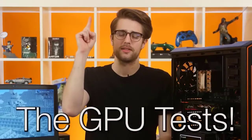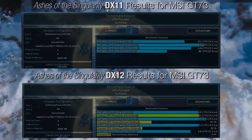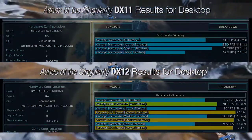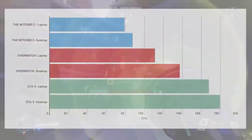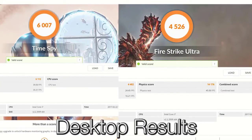On to the GPU tests. I ran Time Spy and Fire Strike Ultra in 3DMark, the built-in benchmarks from Ashes of the Singularity and GTA V, and got gameplay benchmarks in Overwatch and The Witcher 3. In Ashes, GTA V, and The Witcher 3, we saw around a 10fps boost on the desktop GTX 1070. Overwatch got an over 25fps boost on the desktop at ultra settings. In the 3DMark tests, we got around a 600-point boost in score — an interesting real-world illustration of the toned-down specs.